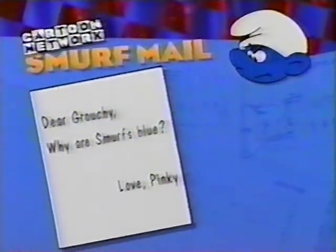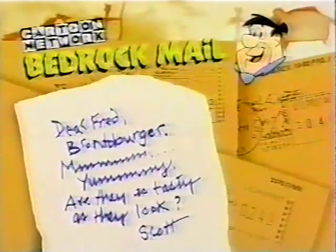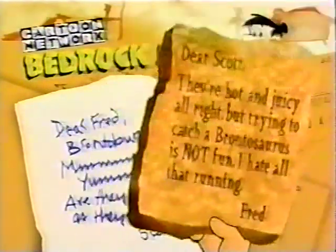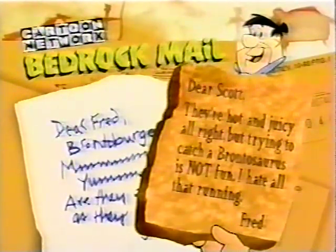Dear Grouchy, why are Smurfs blue? Love, Pinky. Dear Pinky, I hate blue. I hate letters. And I hate you. Get off my back. Love, Grouchy. Dear Fred, Bronto Burger — mmm, yummy. Are they as tasty as they look? Scott. Dear Scott, they're hot and juicy, all right, but trying to catch a Brontosaurus is not fun. Oh, I hate all that running. Heh heh heh. Fred.